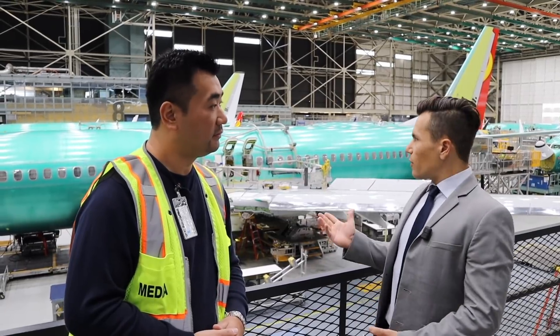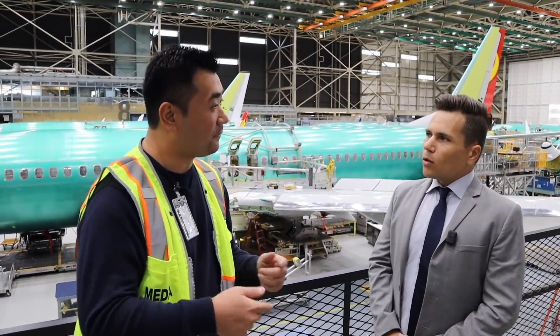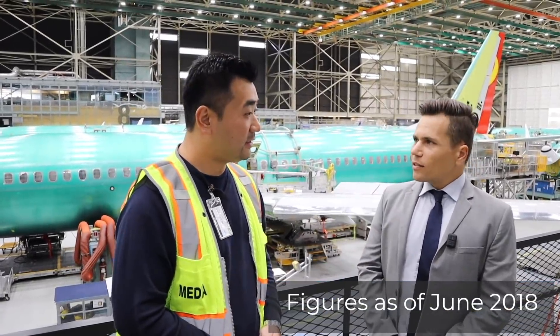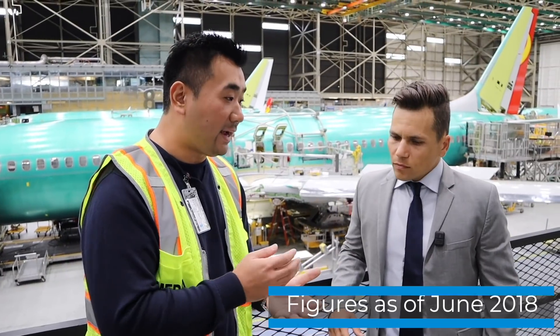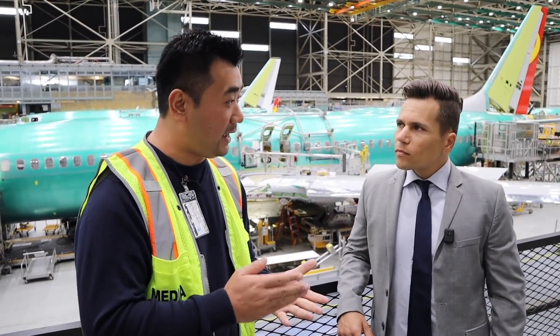We've had a lot of demand for the MAX, and even in our factory we're starting to see it. We've sold over 4,500 MAXs. There are four derivatives of the 737 MAX: the MAX 7, MAX 8, MAX 9, and MAX 10.